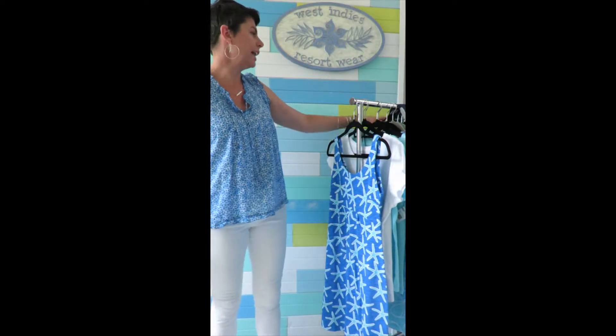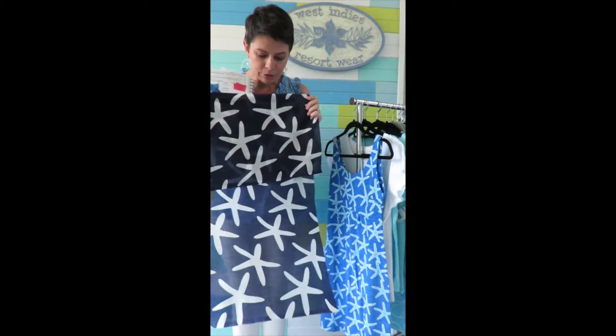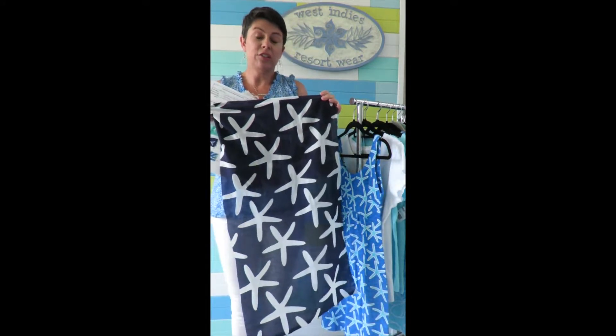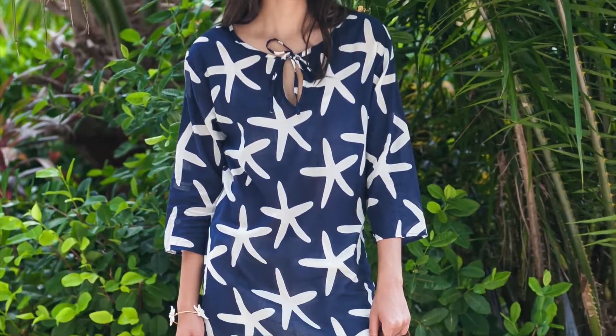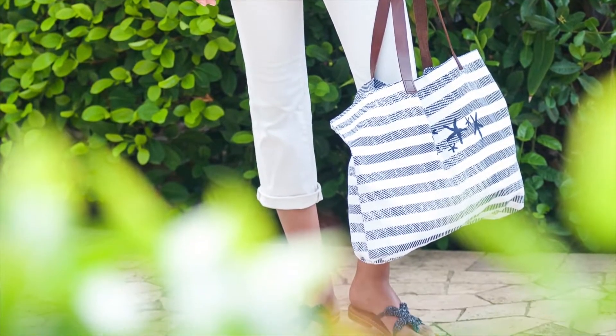The perfect example of that is our navy starfish. I don't even have a sample — I've only got a fabric swatch to show you because the production just arrived in the warehouse and I don't even have one yet. So that's brand new for this season, and our starfish tunic is always our best seller.